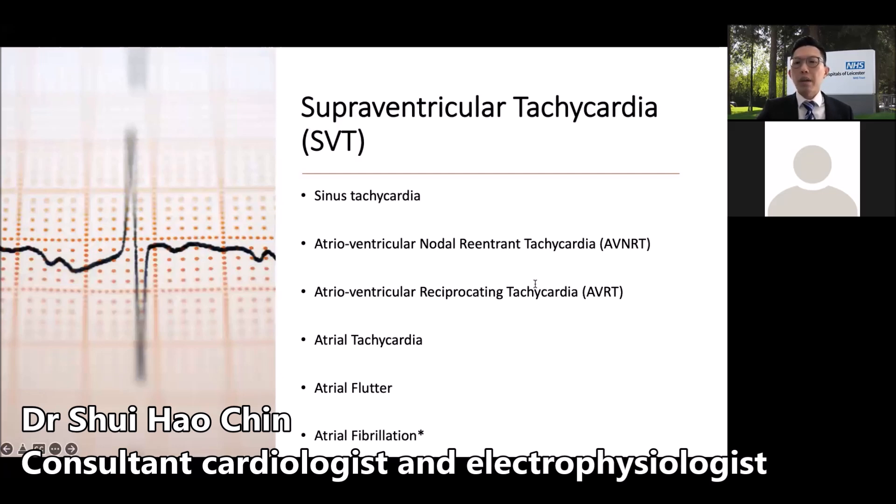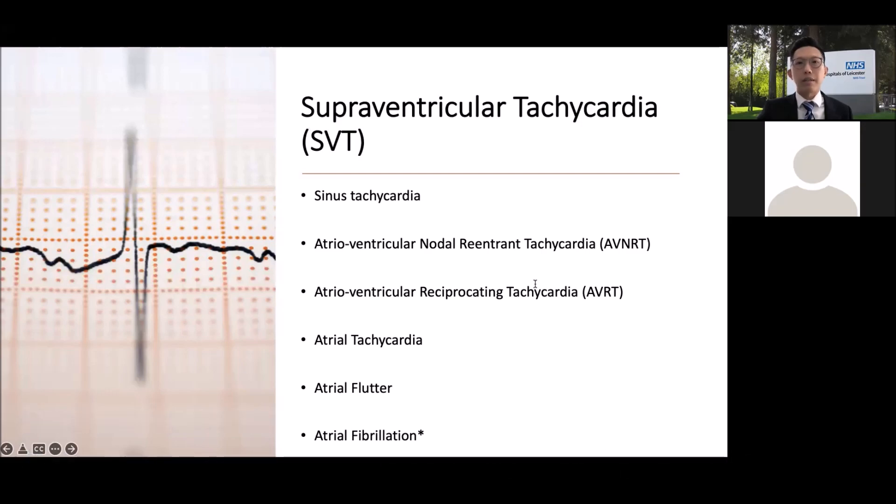The heart requires normal electrical conduction to pump efficiently, thereby ensuring optimal blood flow and oxygen supply to various organs in the body. During a sustained SVT episode, the heart is beating rapidly — as quick as 250 beats per minute — which may compromise circulation to various organs. It must be stressed that SVT is actually not a life-threatening condition. However, it frequently causes distressing symptoms and affects patients' quality of life.